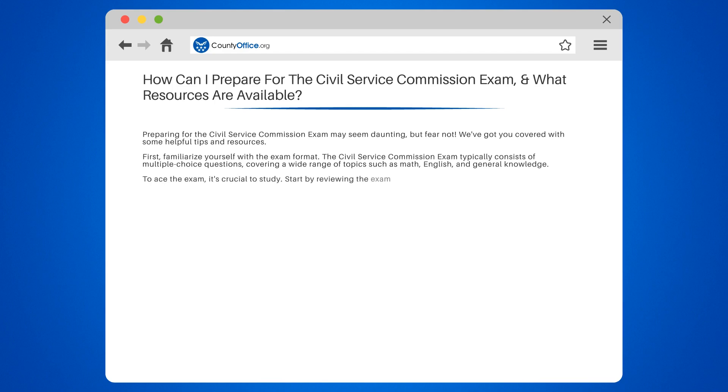To ace the exam, it's crucial to study. Start by reviewing the exam syllabus, which outlines the specific subjects and topics you'll be tested on. This will help you focus your preparation and allocate your time wisely.